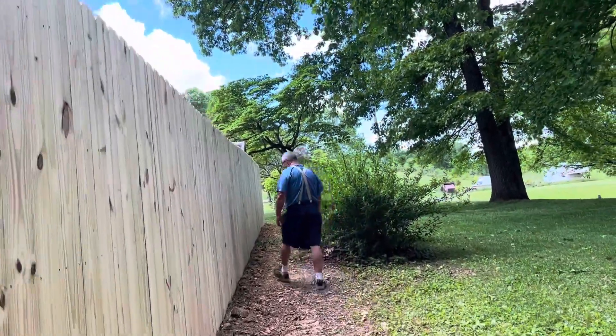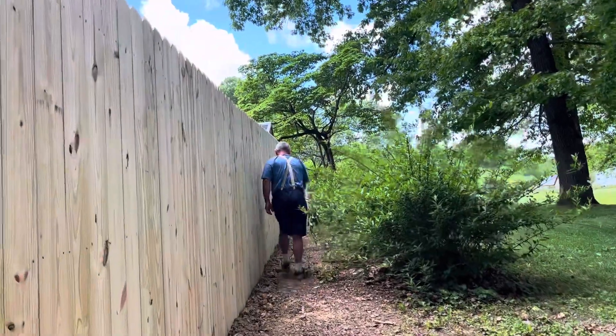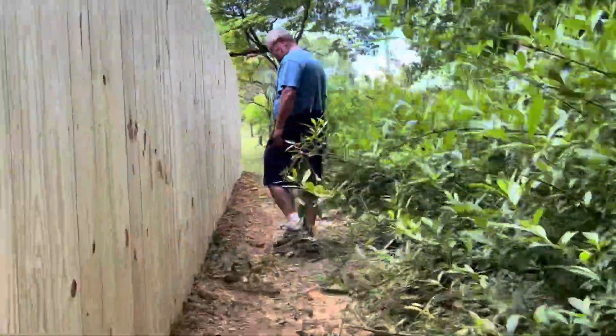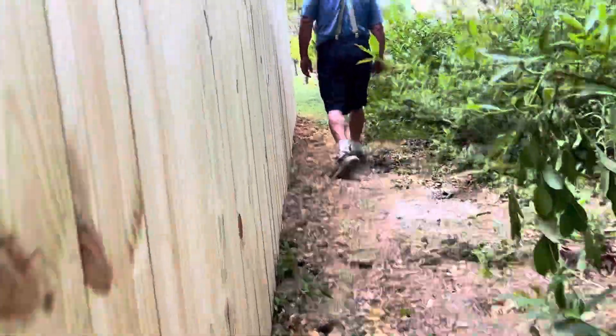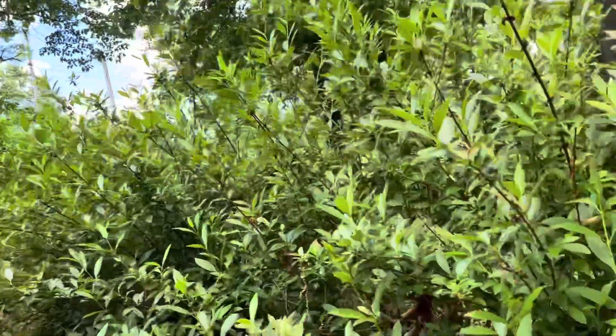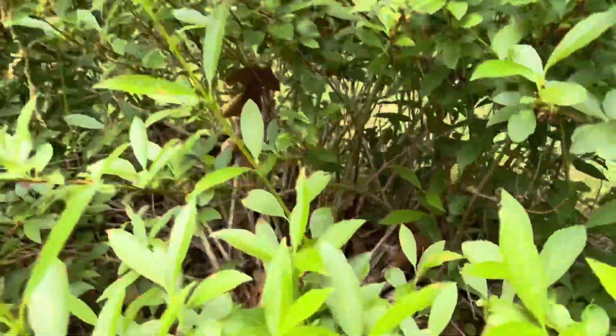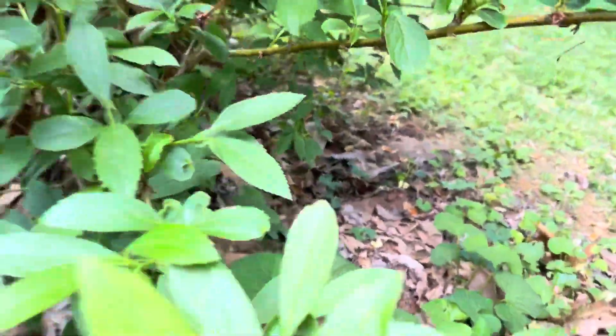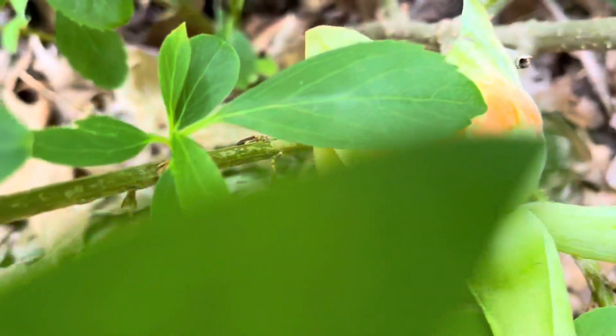It's clean now. This bush needs trimming. The mint from inside is coming outside — it's good. Oh, it's got flowers! Look at that nice flower. This bush has nice flowers — first time I saw flowers on it.